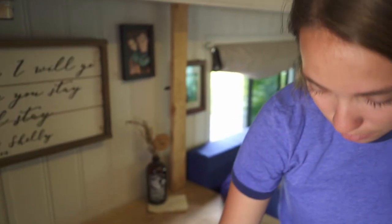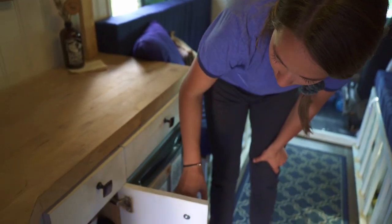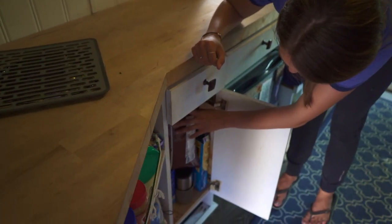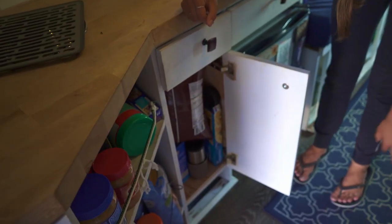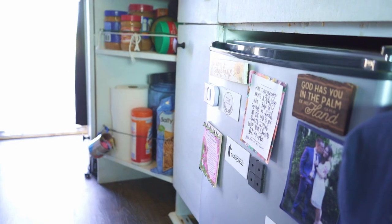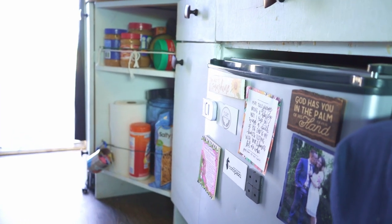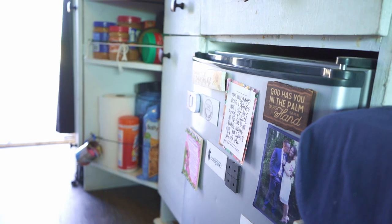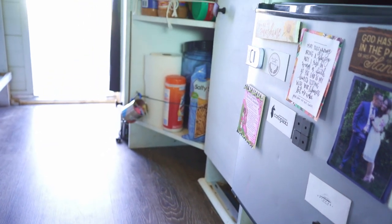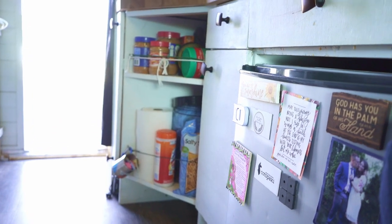We have some storage down here — stuffed — but we have chips and coffee creamer, just random assortments of what we want to have on hand for food. There's some cleaning supplies. Our bear canister and crock pot are down there. The crock pot has been pretty handy, but we only use it when we're driving on solar so the battery can recharge through the alternator, and that's been really nice, but it just gets really hot in here too.